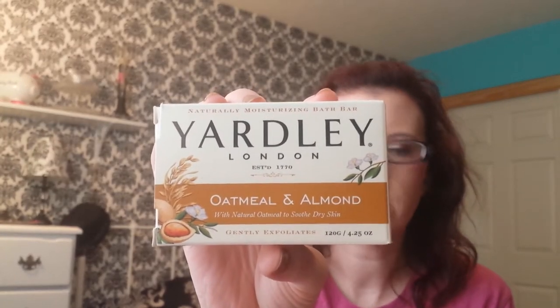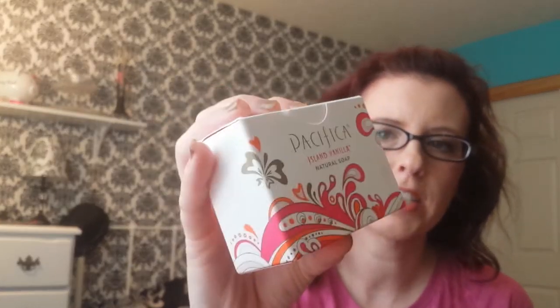I have a container of the Yardley Oatmeal and Almond Soap that I use to clean my makeup brushes with. I throw it in the sink and wash my brushes with it — I have a video on how I clean my makeup brushes. I also have the Pacifica Island Vanilla Natural Soap that I found at TJ Maxx for $3.99. It's okay — it doesn't really lather that well.